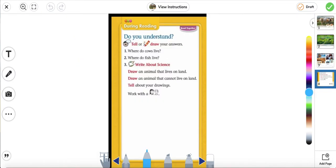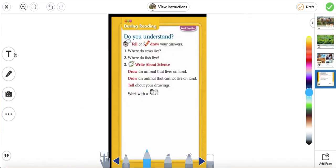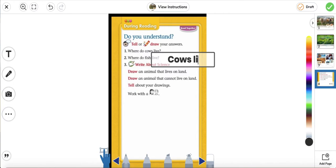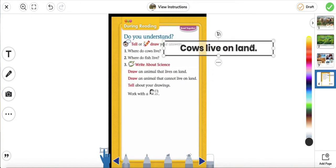Do you understand? Tell or draw your answers. Number one: where do cows live? If we go back to the story, we know that cows live on land — it tells us right here. So for number one, we're going to put "cows live on land." Make sure when you write a sentence, you have a capital letter at the beginning and a punctuation mark at the end.